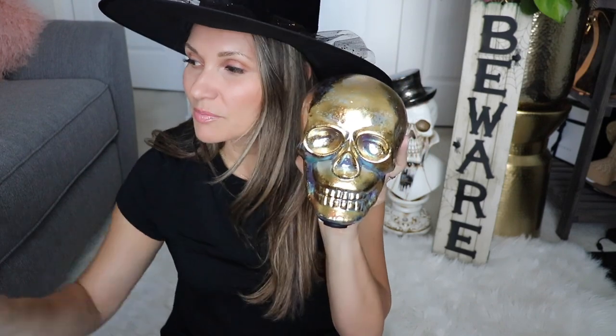The next item is this gold little skull and it also lights up. I haven't put batteries in this one yet, but it's just gold and I think it'll look really pretty on my shelves in my living room or maybe on my coffee table. It's a little smaller than the white one I just showed you, but this one was also $14.99 — both the same price.